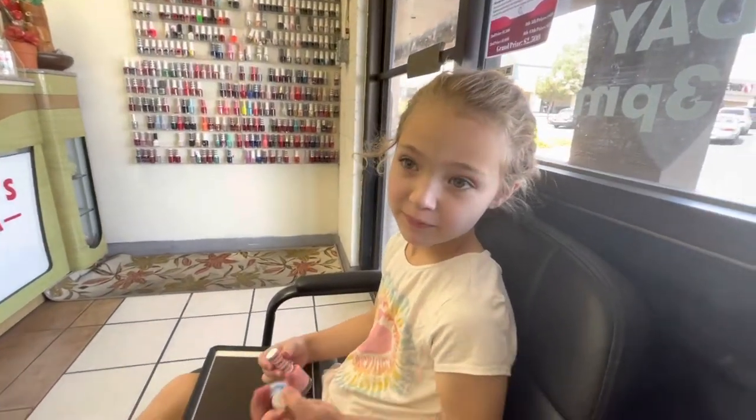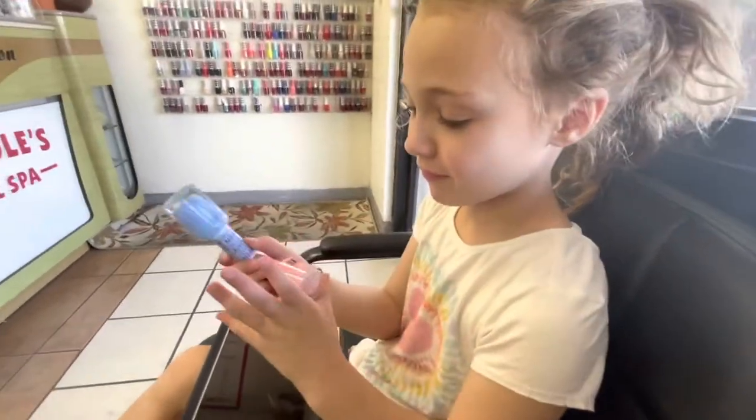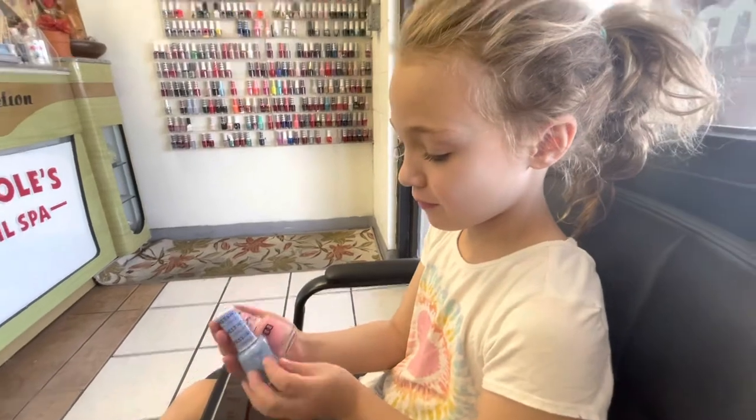I'm going on a date today, getting our nails done. I'm going to do the same colors as Farah. We're going to do blue on our toes and pink on our nails.